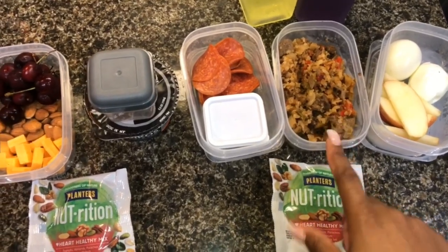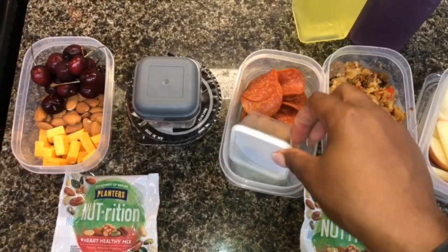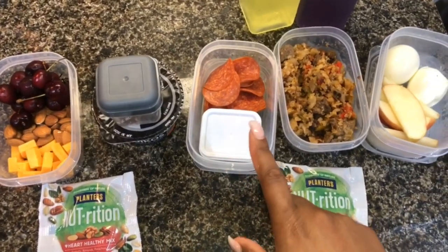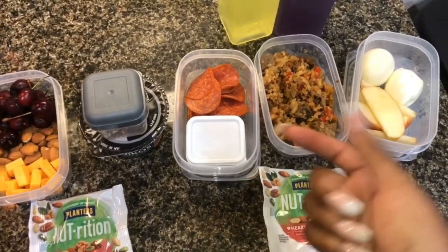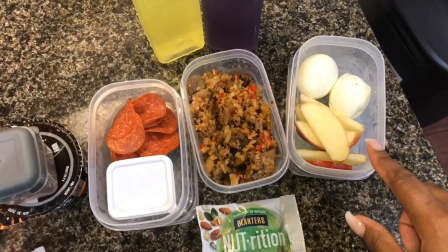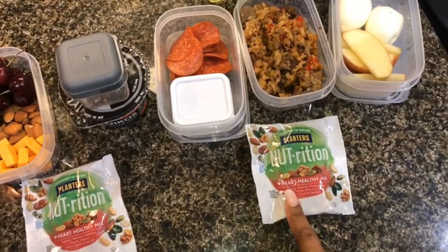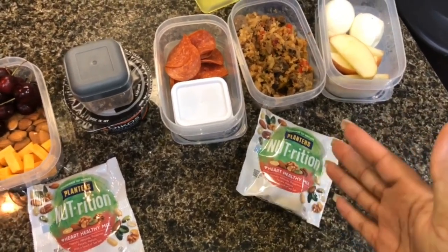As a snack I just have some heart-healthy nut mix. He's having leftovers for lunch — for his snack I gave him some pepperoni and almonds. I showed how I packed some of these snacks in my meal planning and grocery haul video, so I'll link it down below. He's also getting apples and two eggs for his breakfast.